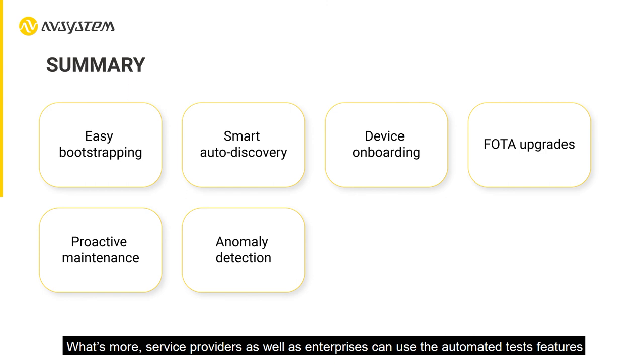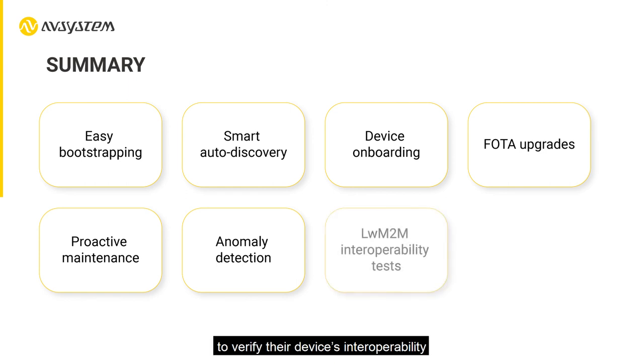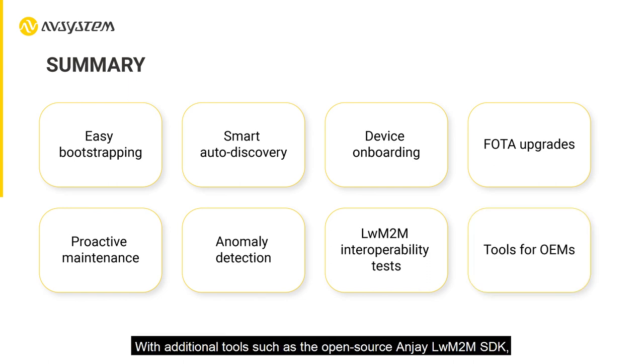Service providers as well as enterprises can use the automated test features to verify their device's interoperability with Lightweight M2M. With additional tools such as the open source Anjay Lightweight M2M SDK, AVSystem also provides OEMs with everything they need to easily implement a Lightweight M2M client on their hardware or develop a customized Lightweight M2M client for testing purposes.